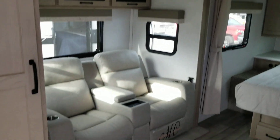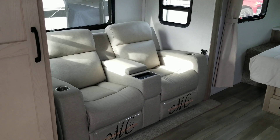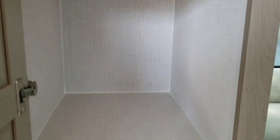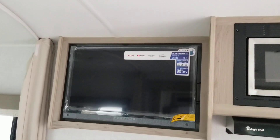It has a large slide-out with two reclining chairs. They have little tables that go one on each side. There are lots of cabinet space. Across from the recliners, you have a TV and a fireplace.